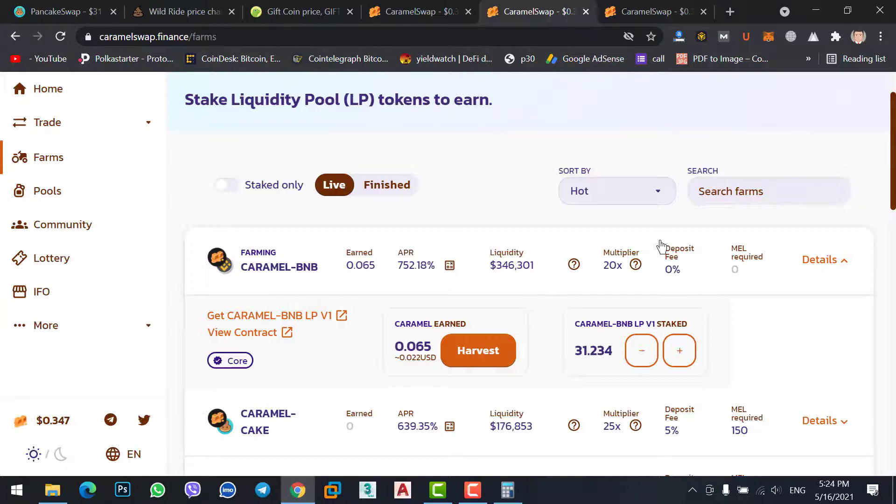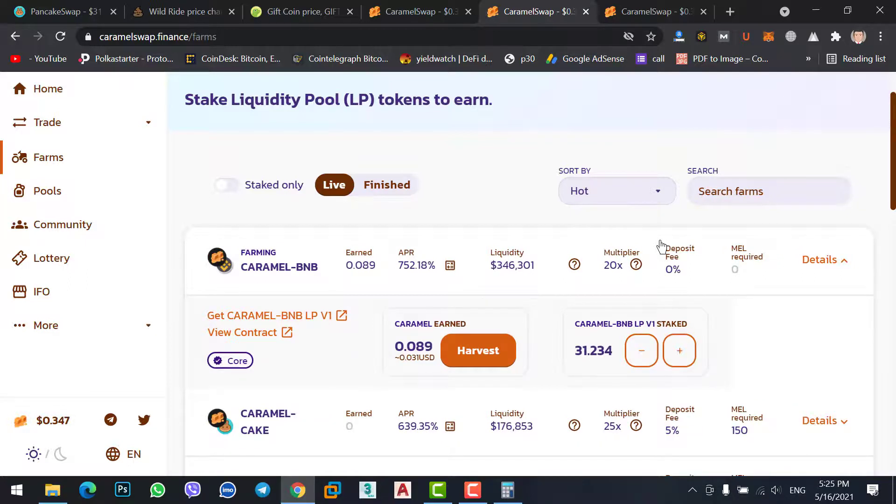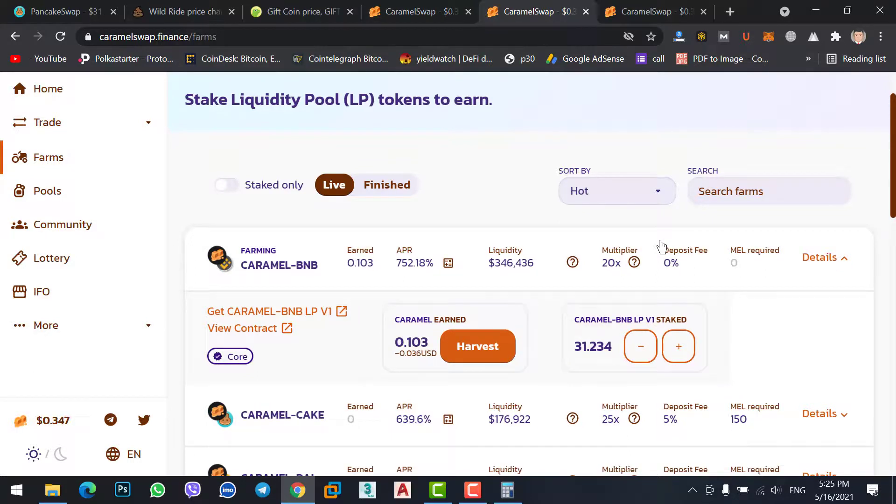I hope you understood today's video. It is a little confusing because beginners don't know how to stake two coins at a time or how to use the Farms option on Caramel Swap. But this Farms option is also available on PancakeSwap, UniSwap, and AirSwap — the method works the same on any decentralized exchange. You can stake on PancakeSwap too, but Caramel Swap gives more profit, that's why I recommend it. If you have any question or confusion, ask me in the comments.